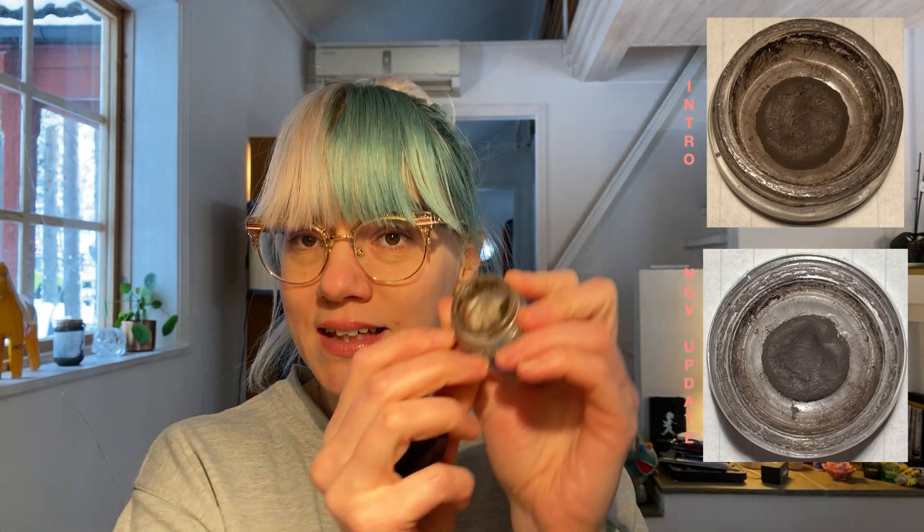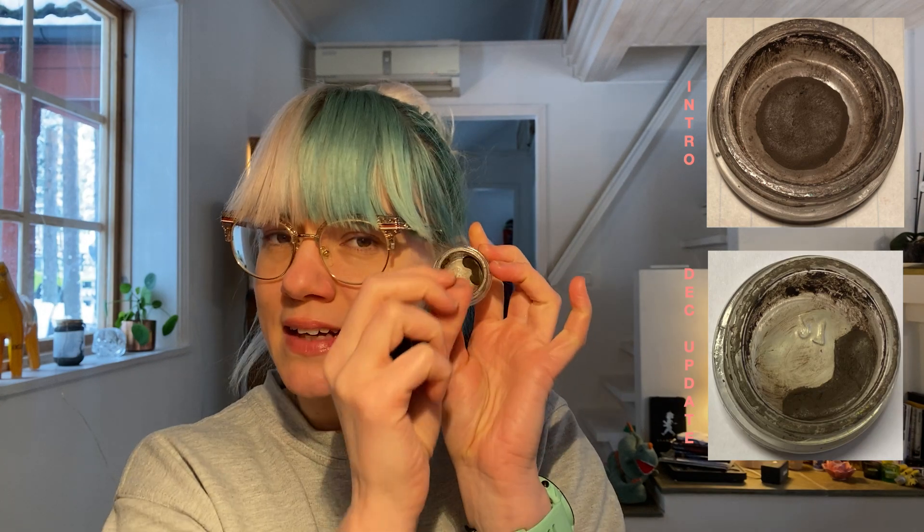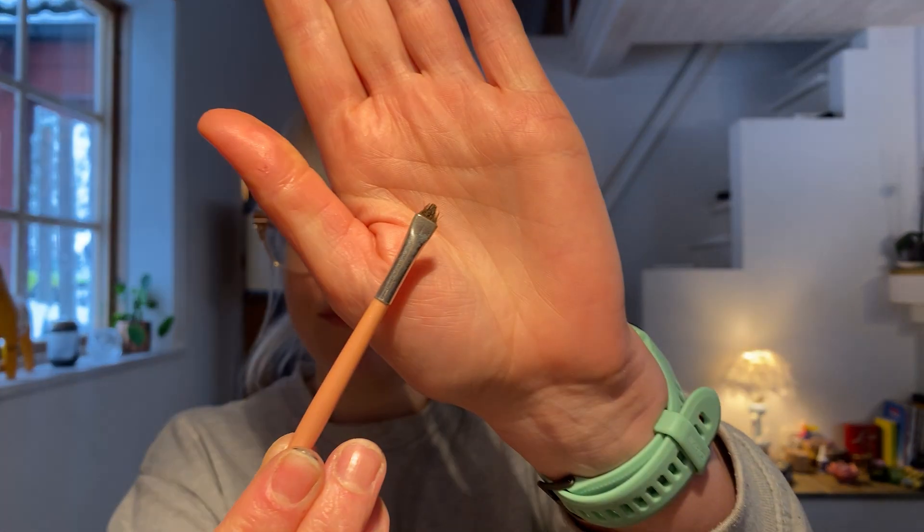The dip brow pomade in dark brown — I've used it 14 times. Honestly, I think something is happening; it's getting flatter in the middle. It's not that long in the pan anymore, so it's going to take me a few more months. I also want to show you the brush I use with it because it is looking so sad. Once this is finished, the brush is going in the trash.